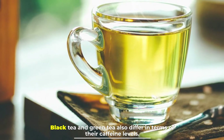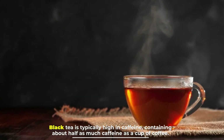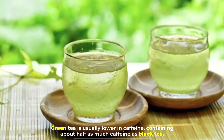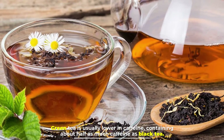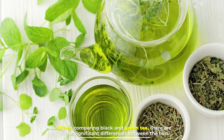Number six: caffeine levels. Black tea and green tea also differ in terms of their caffeine levels. Black tea is typically high in caffeine, containing about half as much caffeine as a cup of coffee. Green tea is usually lower in caffeine, containing about half as much caffeine as black tea.